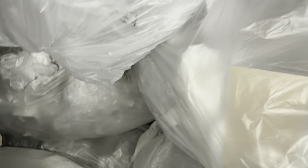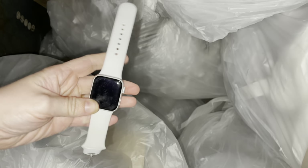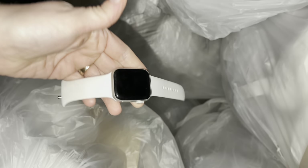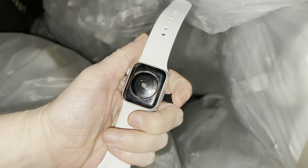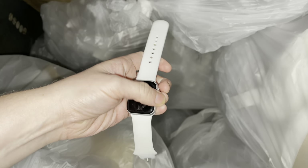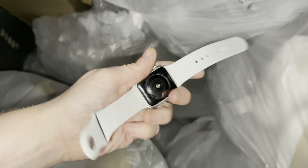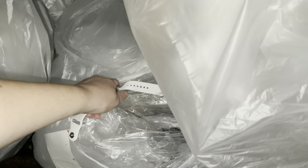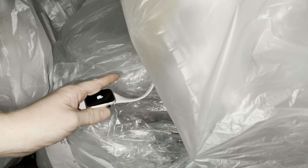You guys, you won't believe what I found — I'm at Burlington and I just found this. I think it's an Apple Watch, I'm not really sure. Yeah, that's a freaking Apple Watch — it's dead I think. It was just sitting in here. I saw something white and pulled it out of this bag.